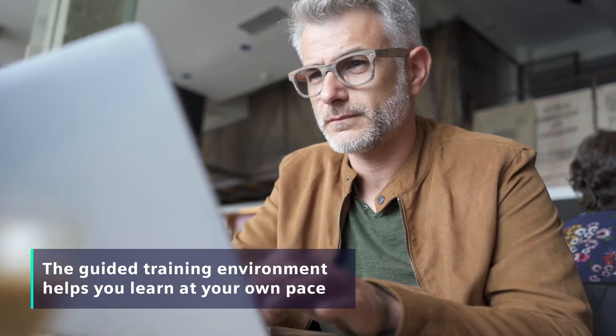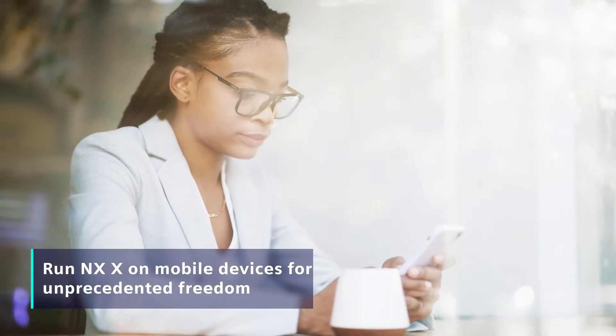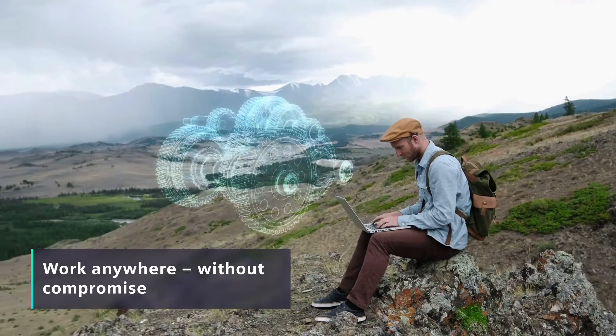Another breakthrough advantage is the ability to run NXX on mobile devices, enabling unprecedented freedom. Imagine working on designs at work or home, while traveling, or at your favorite locations, without compromise.